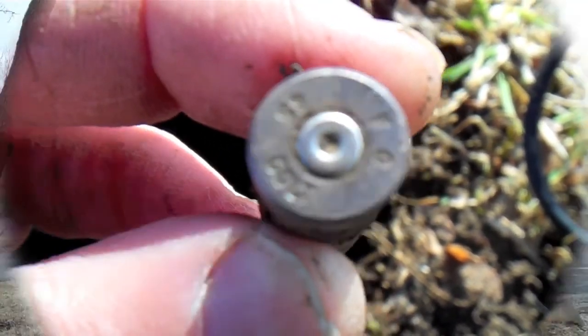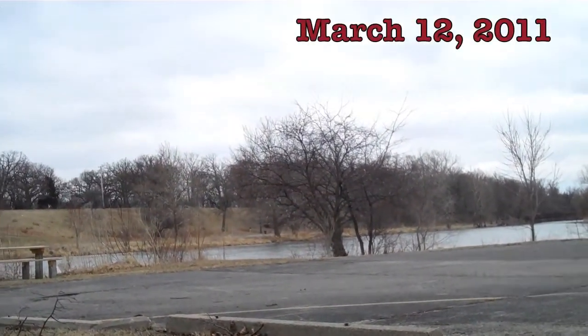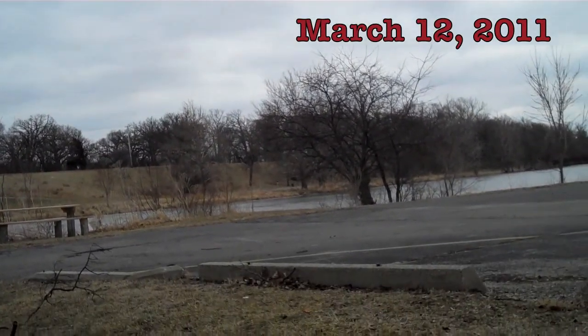On to the next. Hey guys, metal detective here down along the river today. It's windy. It's 40 degrees.